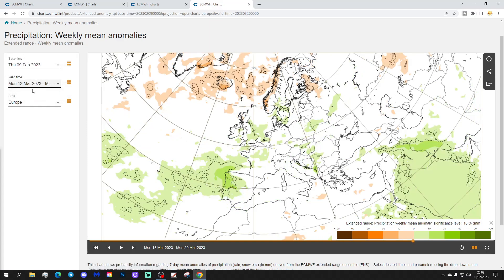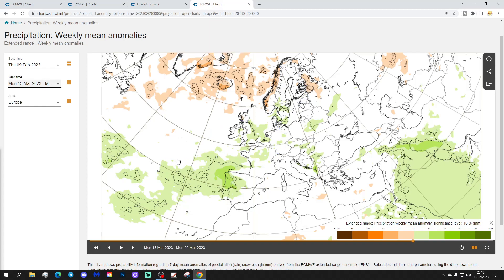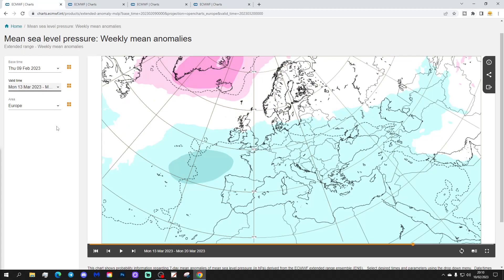Precipitation-wise, it's drier to the north and wetter to the south, with it being a little bit wet through the UK and Ireland. If it's cold enough, we could get some snow — it's only mid-March, so it's not inconceivable if the air is coming from a cold enough source. That precipitation could well be snow.